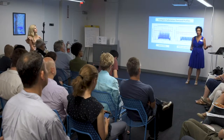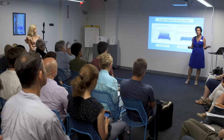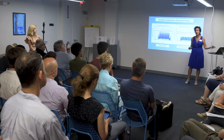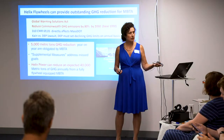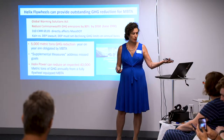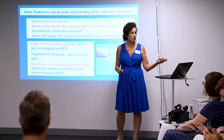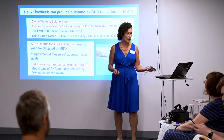Before we create more carbon tax or bureaucracy, let's manage the energy we already have for the largest energy user. The MBTA is under mandates for clean energy and emissions — they have to reduce 5,000 metric tons of greenhouse gases annually. What tool are they going to use to do that?